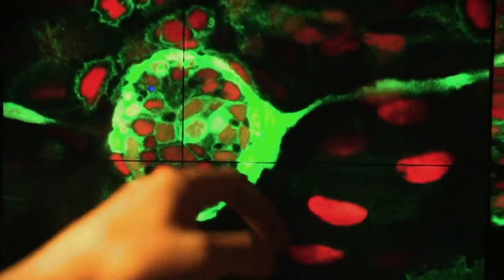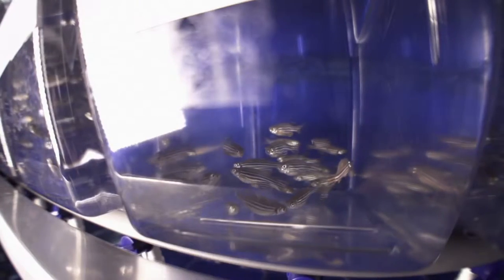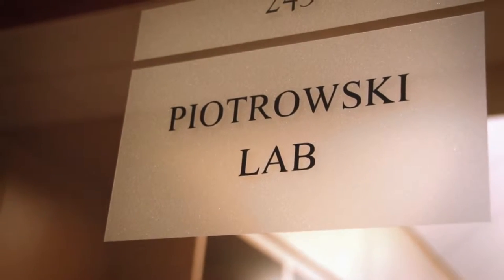I like to think of basic research as the engine for discovery. You need to make discoveries, and once those discoveries are made, they can serve as the basis or the foundation — a process so that those ideas can be translated, developed, and then eventually applied for human health or medicine. And zebrafish are playing a role in that process in Tatiana Piotrowski's Stowers Laboratory.